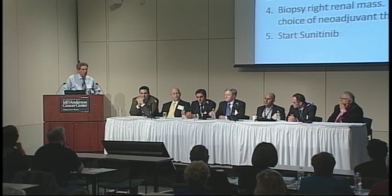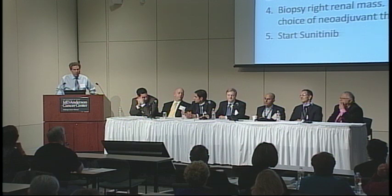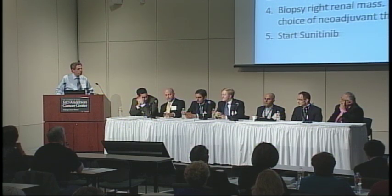Michael, would you comment on the role of adjuvant therapy? After completing both surgeries, the patient asks: 'My father died of kidney cancer — is there any medicine you can give me to make sure I don't?' Off protocol, there is really no role for adjuvant therapy. This patient is high risk and we have seven FDA-approved targeted agents, but it is not clear what the role of those agents is outside of a clinical trial. I would encourage this patient to enroll on an appropriate clinical trial protocol.